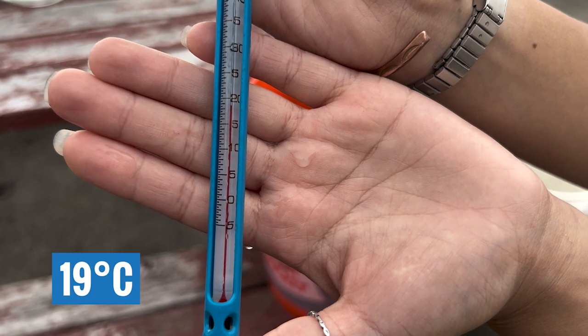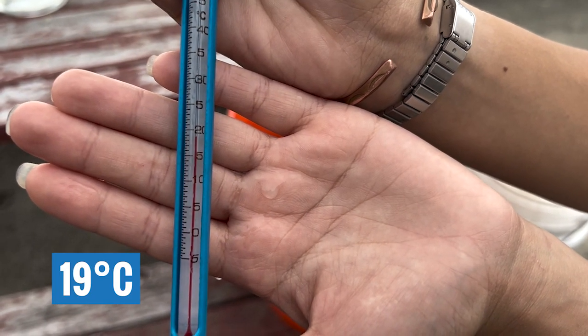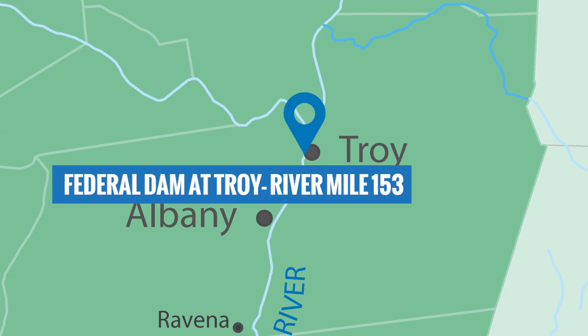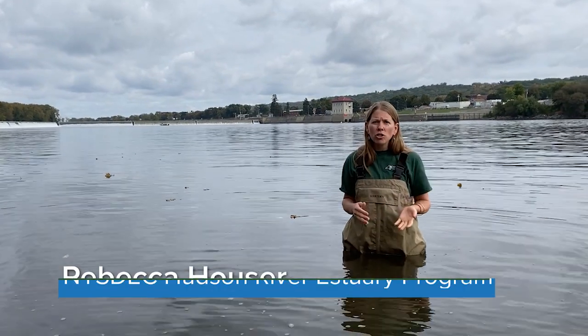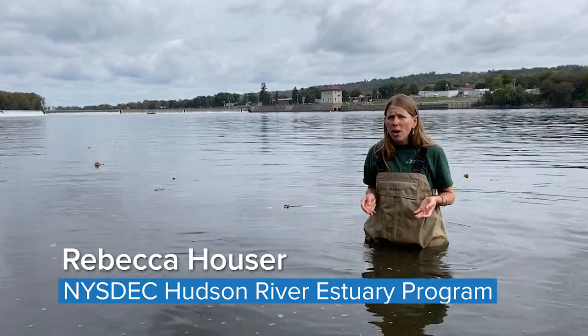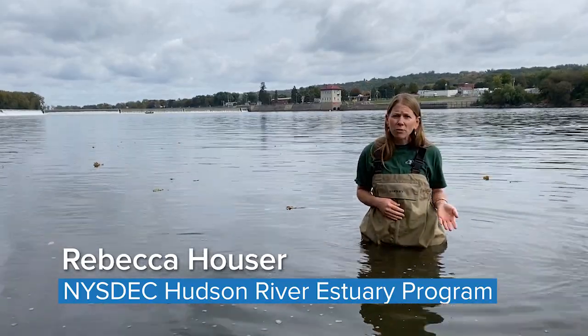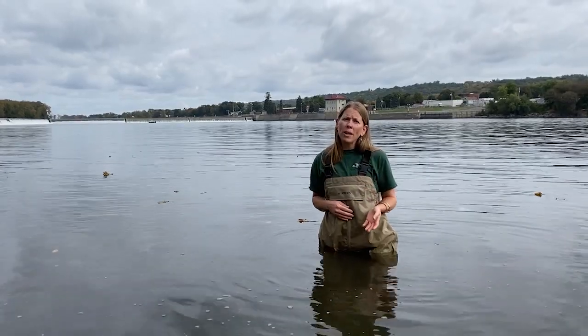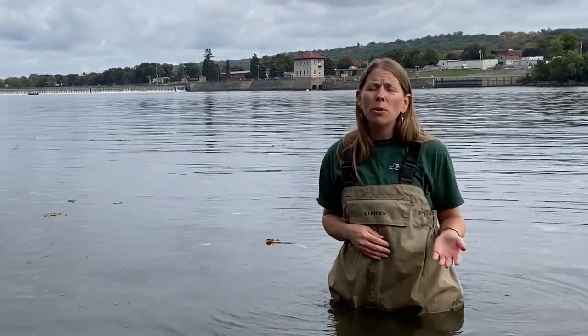This is the water temperature — we are at 19 degrees Celsius. And hey, I'm at the head of the estuary, the Federal Dam in Troy — we are 153 miles away from the Atlantic Ocean. I hope you have enjoyed Day in the Life. Thank you for coming and exploring with us today.